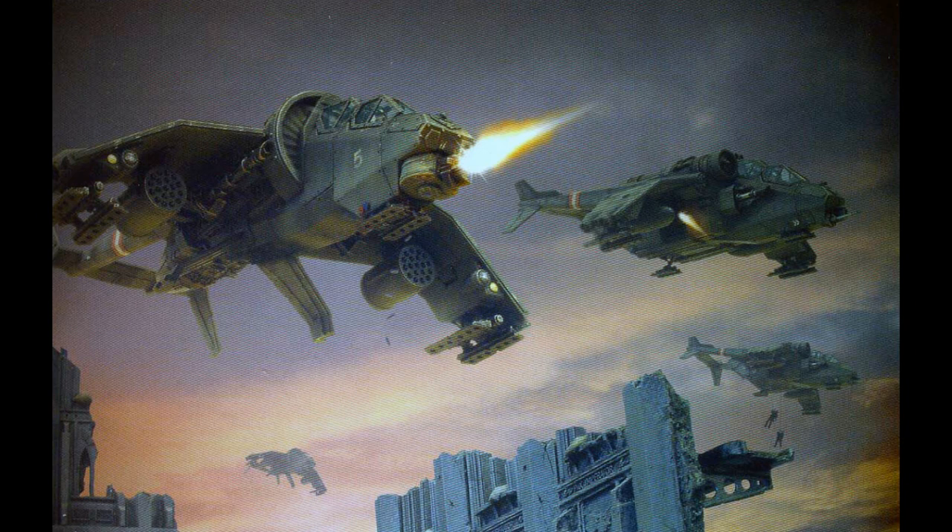The Vulture is a gunship of the Imperial Navy's Aeronautica Imperialis that, like its cousins, is capable of vertical takeoff and landing. It is used to provide heavy air support for Imperial ground forces and the Valkyrie transports. The Vulture is very similar in appearance to the Valkyrie, but with a drastically different role on the battlefield. The Vulture is capable of carrying a large variety of weapons, and is able to engage both infantry and armored units, and is also able to effectively attack fortified enemy structures and bunkers. The Vulture is an attack gunship, and its main role is the support of Valkyrie assault carriers while in flight.